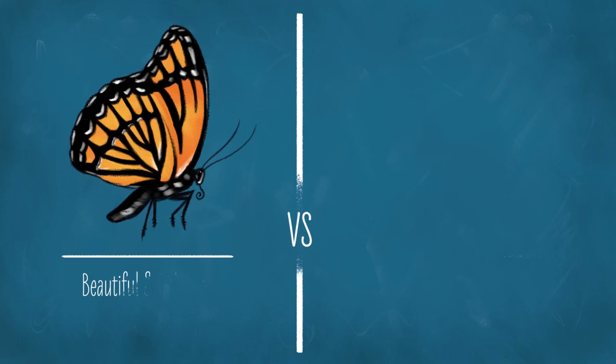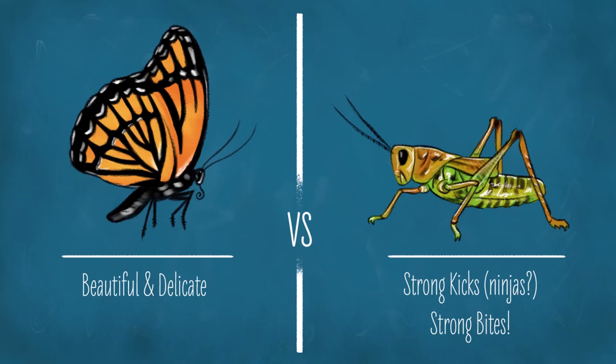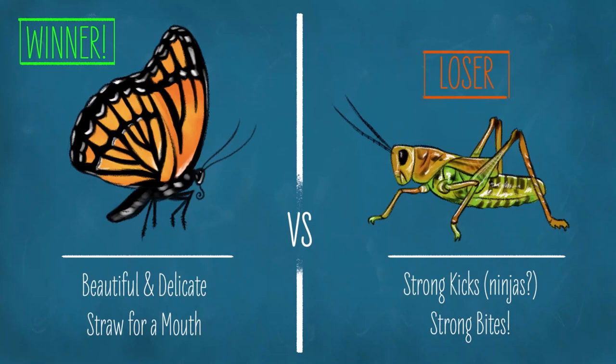Well, hi there! You probably know about butterflies. Butterflies are beautiful, delicate little insects that aren't much known for fighting. Unlike grasshoppers, which if they don't kick butt, they definitely can kick really hard. They also bite hard, whereas the butterfly has a curly straw for mouth parts. But butterflies beat grasshoppers. How is this possible?